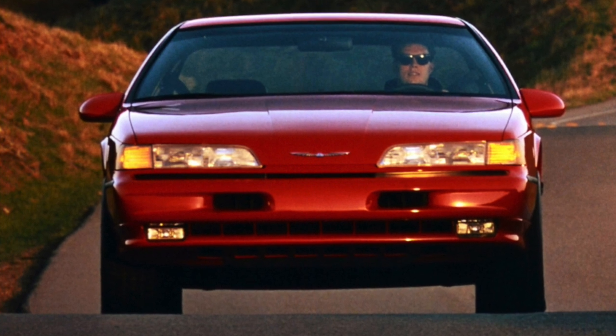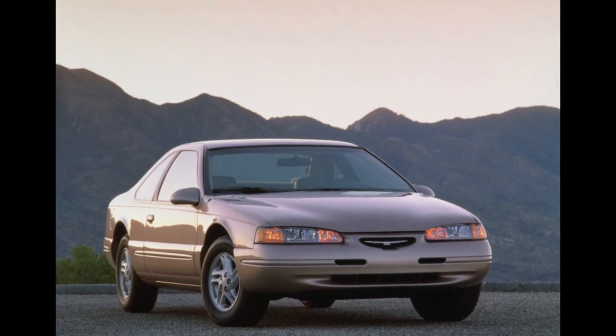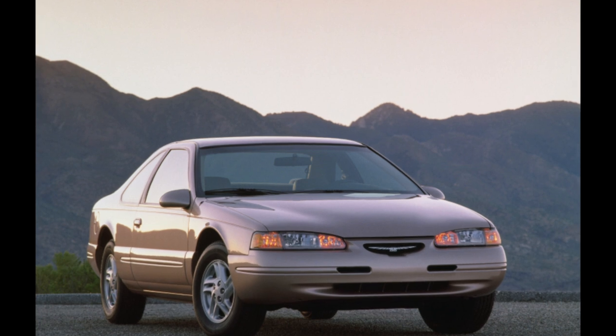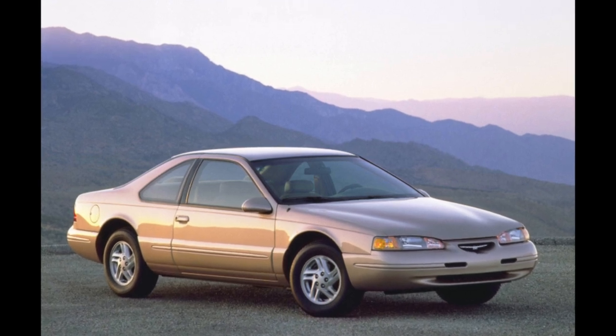The A4LD gearbox, proven on many other Ford cars, served as the automatic transmission. It does not demonstrate miracles of reliability, but there should be no problems with its repair. At specialized service stations there is a huge amount of experience in such work, and repair kits are widely available.